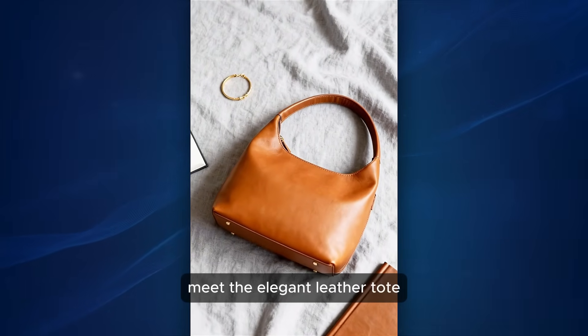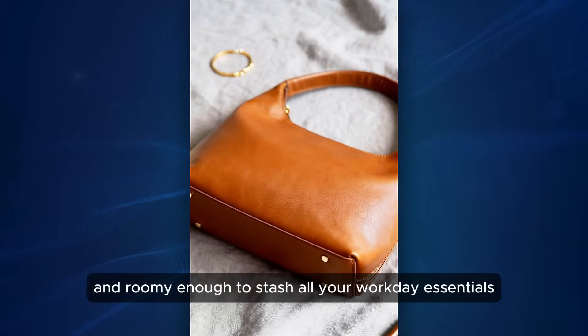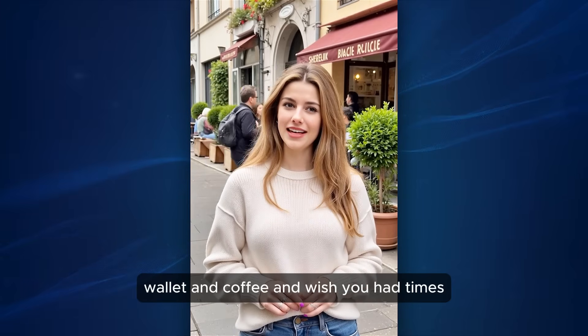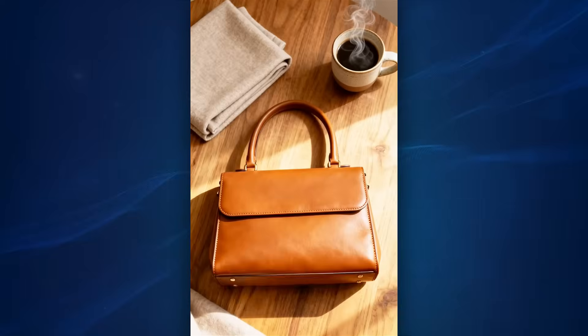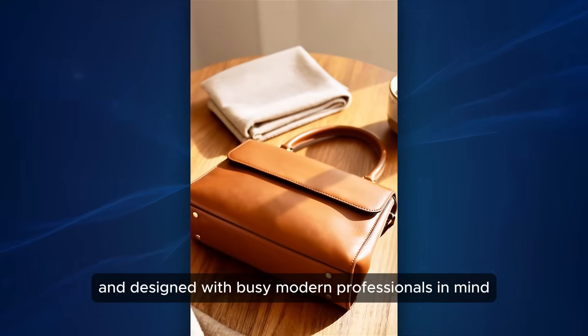Meet the elegant leather tote, crafted with premium materials and roomy enough to stash all your workday essentials. You know that feeling when you're juggling your laptop, wallet, and coffee and wish you had a bag that could handle everything? It's sleek, durable, and designed with busy modern professionals in mind.